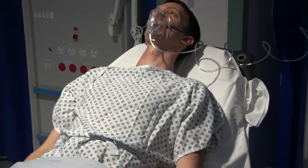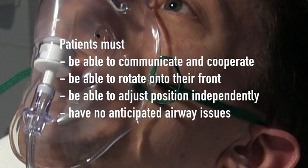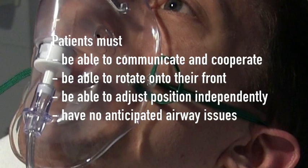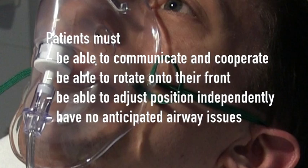Consider prone positioning only if the patient is able to communicate and cooperate with the procedure, only if they can rotate onto their front and adjust their position independently, and when they do not have any anticipated airway issues.